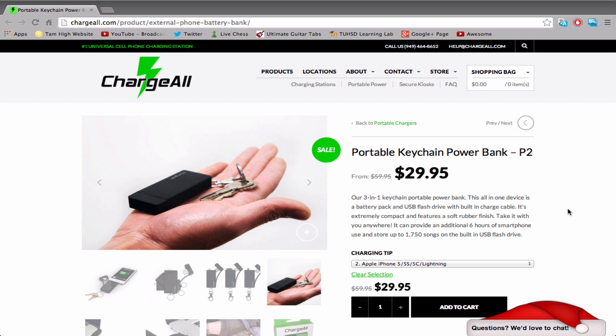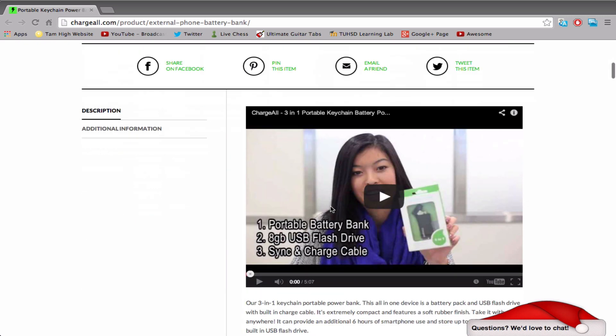Now this device — I'll just go over the features really quickly — it is an awesome device. You can get up to six hours of backup power for your phone, so if you're on the go and your phone runs out of battery, you can plug this nifty device into it and it will give up to six hours of extra battery, which is amazing because the device is super small, as you can see from this picture. It also has a USB port so you can plug it into your computer and charge and sync it at the same time, which is really awesome.